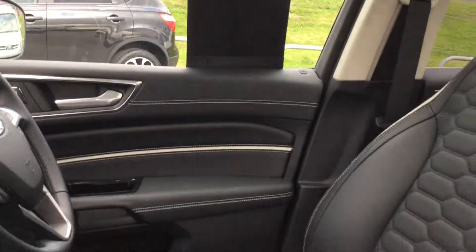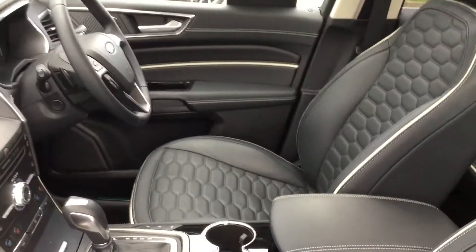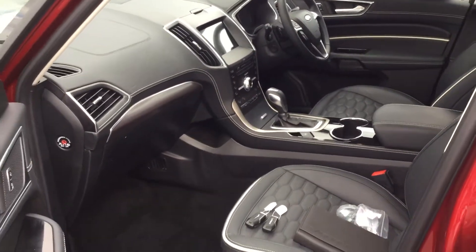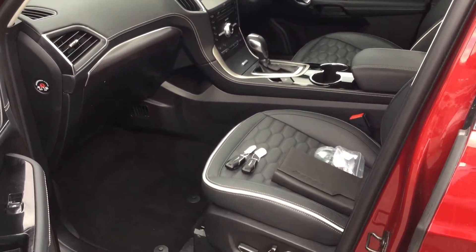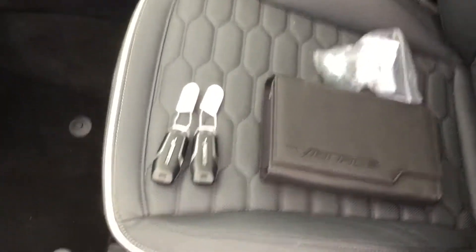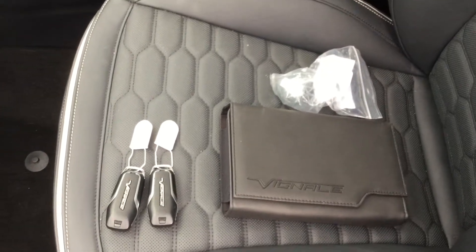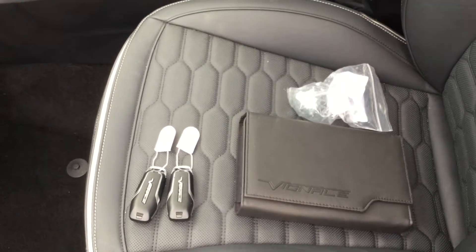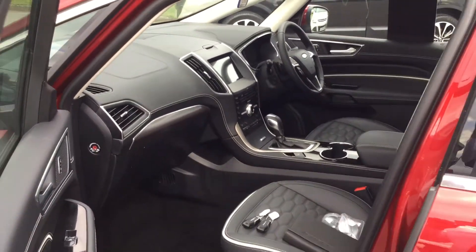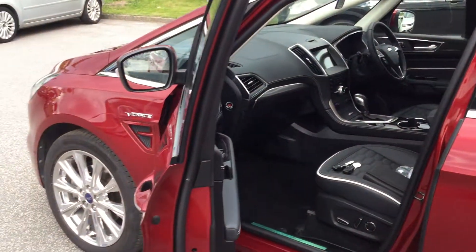Part of the Vignale system is that little speaker there that outputs an opposing frequency to the road noise, thus cancelling it — noise cancelling technology in a nutshell folks. Absolutely fabulous opportunity, massive saving off the new list price. Two keys, locking wheel nut and adapter, and the full back book pack you'd expect with any car from Perrys. Come along guys, have a look. Thank you very much.